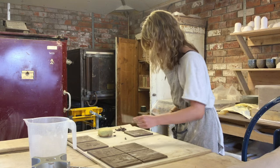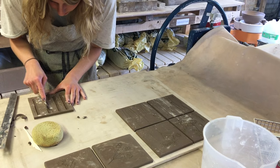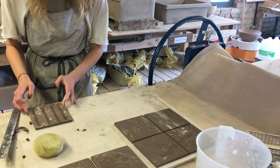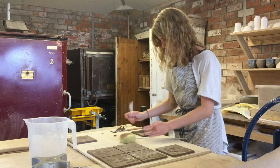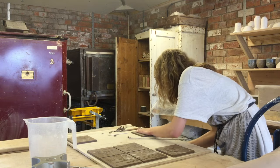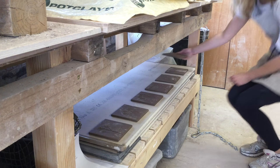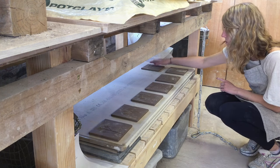Adding these grooves helps the tile stick to the wall when being installed. I always sign the back with the customer's initials just to add a little personal touch. Once pressed, cut and finished, I leave the tiles to dry for a few weeks.